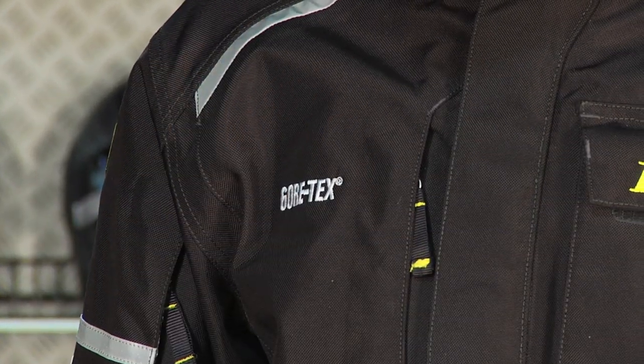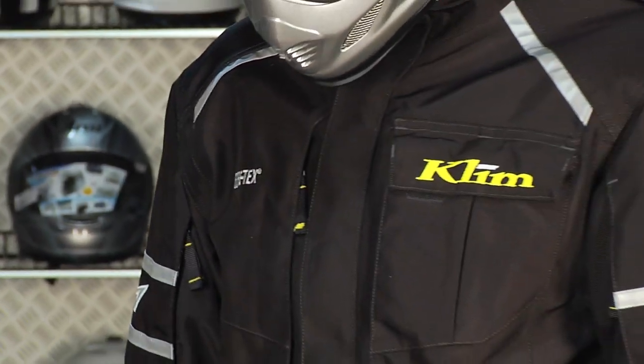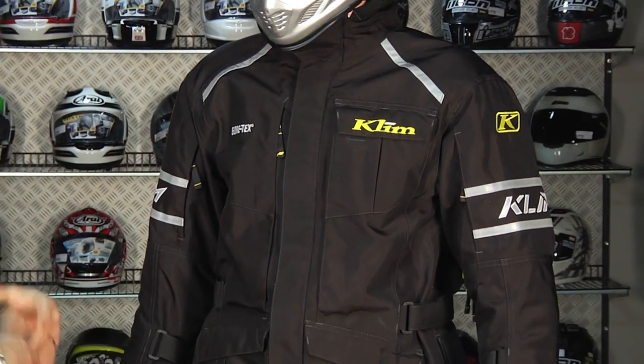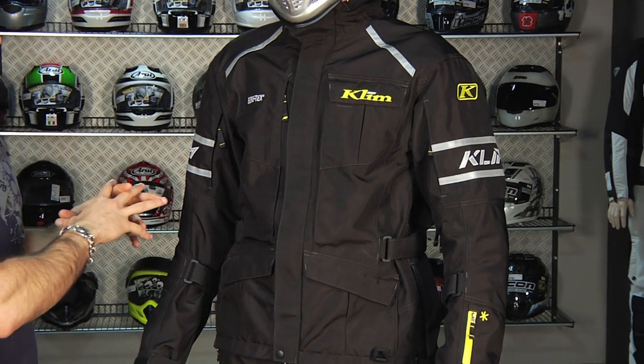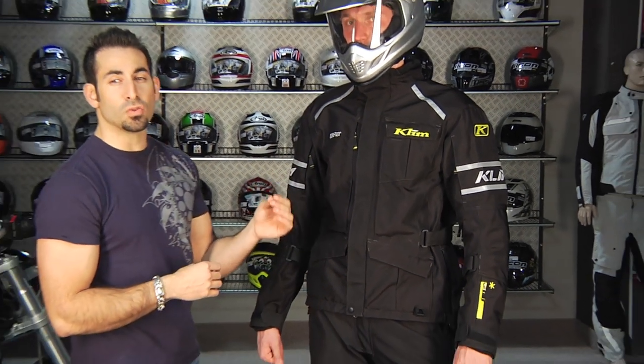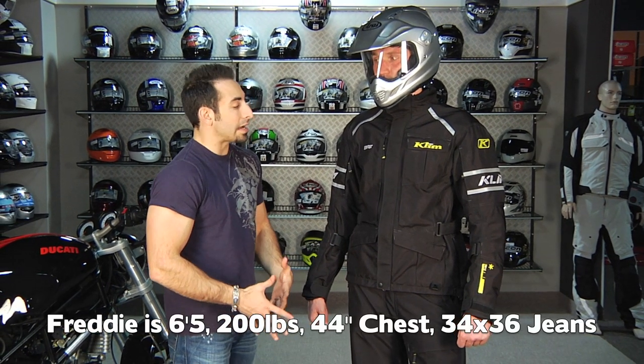Throughout the entire garment you're going to have CE-rated armor in elbows, shoulders, knees, as well as hips, and it does come with a back pad. If you look at this, it's really set up for more road-oriented riding. Freddie here is enormous compared to me — he's 6'5", 200 pounds, 44-inch chest, kind of a tall and lanky average build.